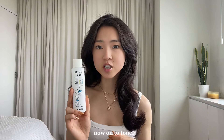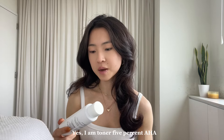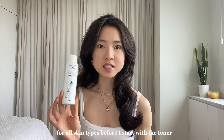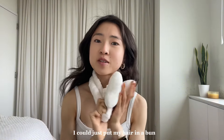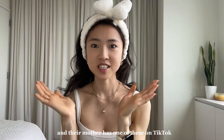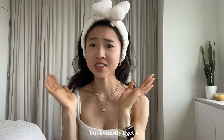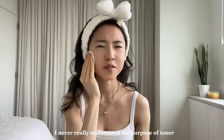Now on to toner. I like to experiment with Korean skincare and this one's from Jumiso — it's the Yes I Am Toner 5% AHA for all skin types. Before I start with the toner, I'm gonna put my hair back. I could just put my hair in a bun, but this makes me so happy. I feel like everyone and their mother has one of these on TikTok, but honestly I get it — this thing just brings so much joy. I just take a cotton pad and use the toner. I'm actually almost out of it. Since using a toner, I've noticed that my pores are smaller. I never really understood the purpose of toner beforehand.